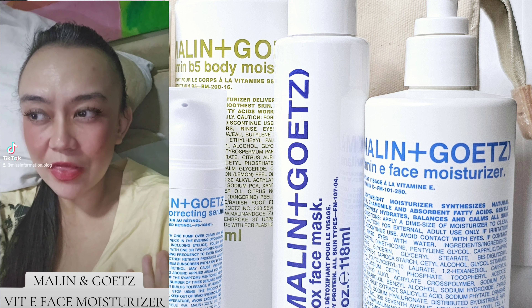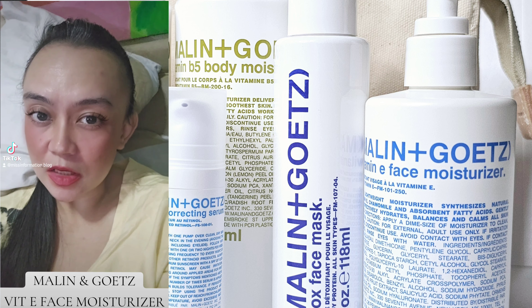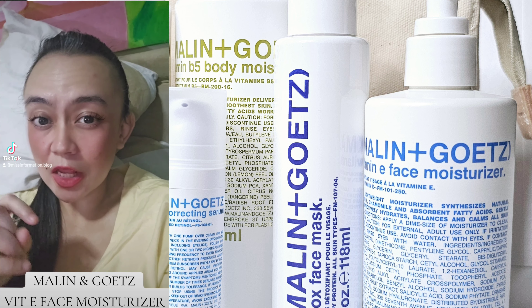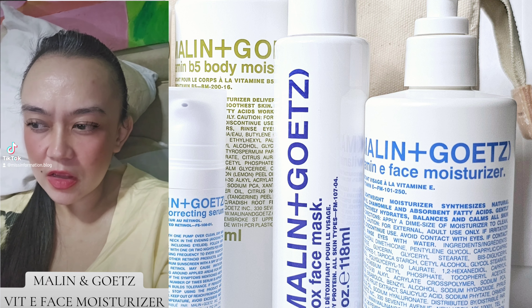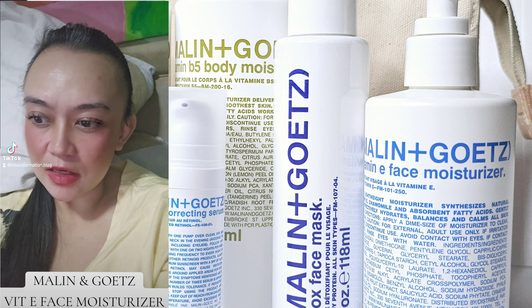I also like that it comes in big packaging, yet it's not that expensive. It is like a mid-range price point, just like Clinique. And it's just perfect — perfect in moisturizing the skin without being complicated. It's as simple as that.